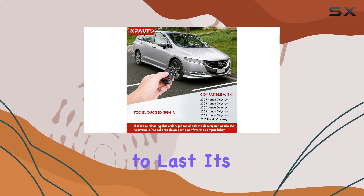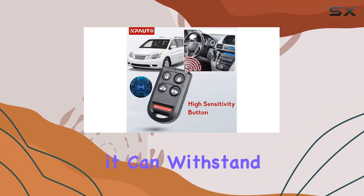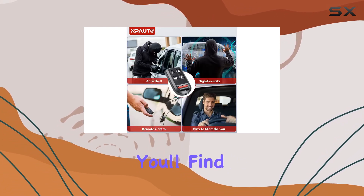Constructed from premium materials, this key fob is built to last. Its anti-fall design ensures durability, giving you peace of mind knowing it can withstand daily wear and tear. Plus, with a sleek black finish, it looks great.